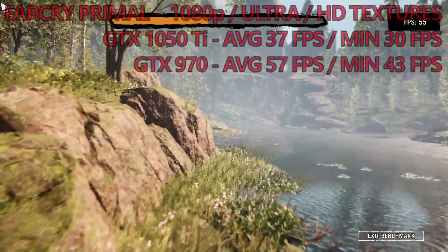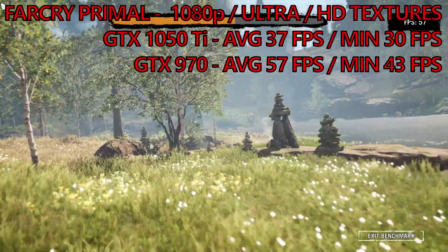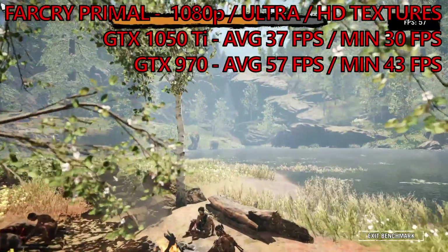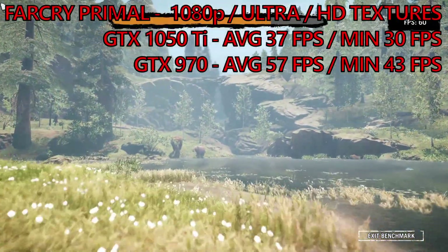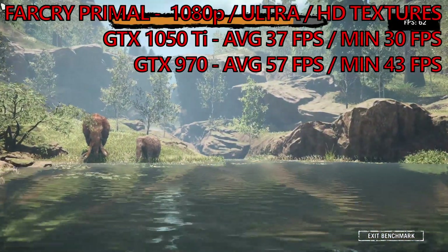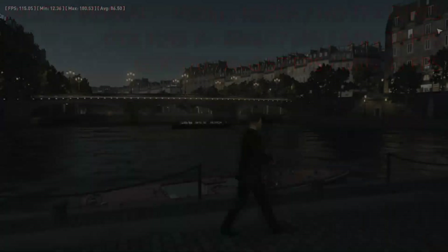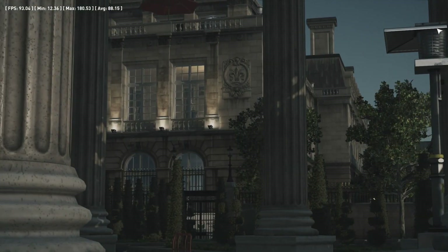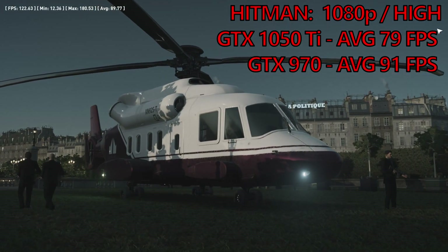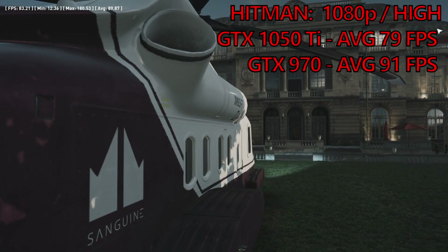Far Cry Primal's in-game benchmark on the ultra preset, with the HD texture pack enabled, sees the GTX 970 leap ahead of the Ti once again, with an average frame rate of 57FPS and minimums of 43. The 1050 Ti returns 37 on average with a minimum frame rate of 30FPS — that's an increase of 55% on average and 44% on the minimums. Finally, the Hitman benchmark at 1920x1080 with details set to high sees the 970 once again around 15% faster than the 1050 Ti, returning an average frame rate of 91 compared to the Ti's 79.